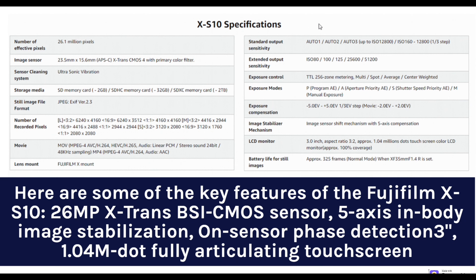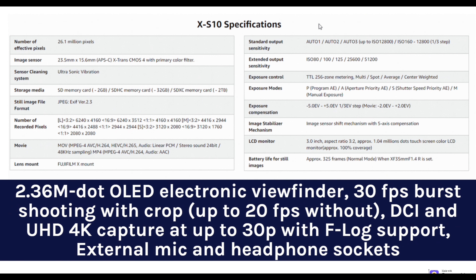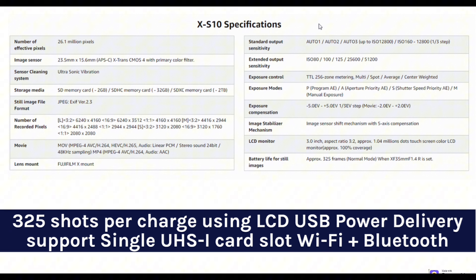Here are some of the key features of the Fujifilm X-S10: 26MP X-Trans BSI CMOS sensor, 5-axis in-body image stabilization, on-sensor phase detection, 3.1M-dot fully articulating touchscreen, 2.36M-dot OLED electronic viewfinder, 30fps burst shooting with crop (up to 20fps without), DCI and UHD 4K capture at up to 30p with F-log support, external mic and headphone sockets, 325 shots per charge with USB power delivery support, single UHS-I card slot, Wi-Fi plus Bluetooth.